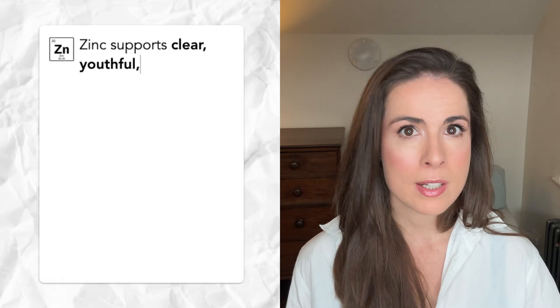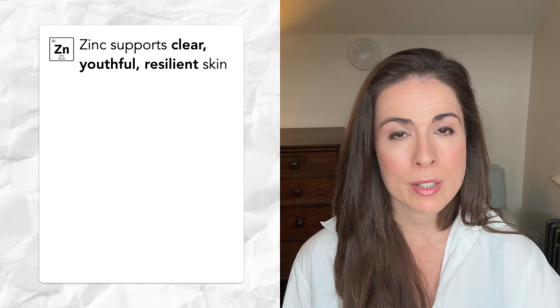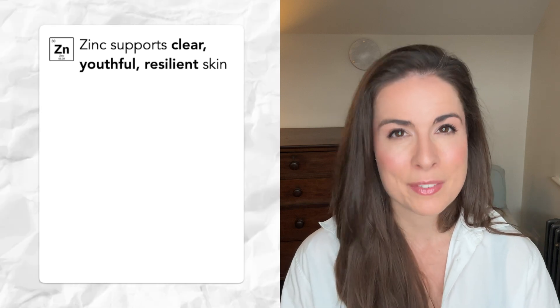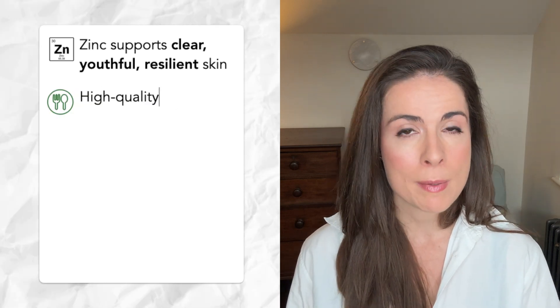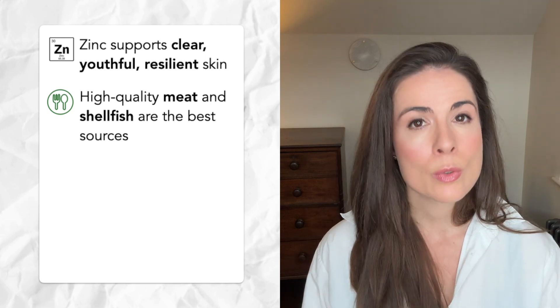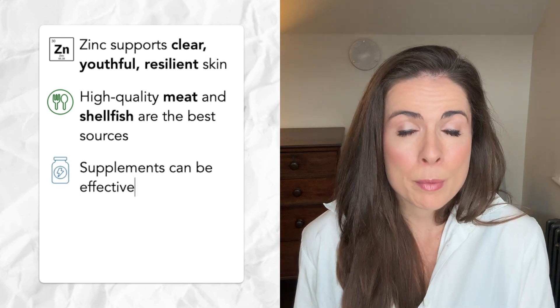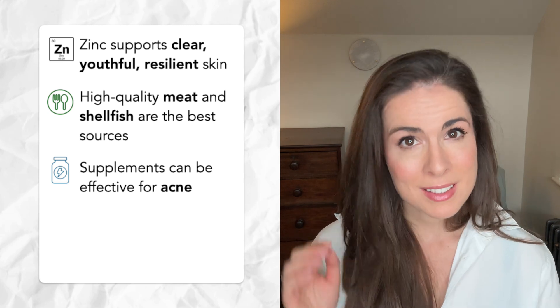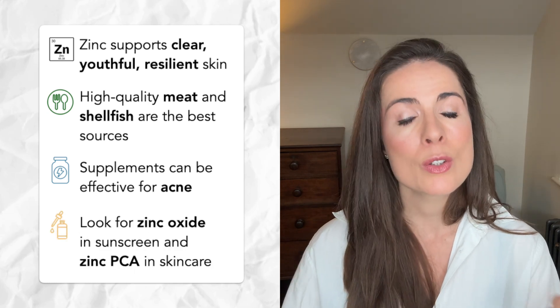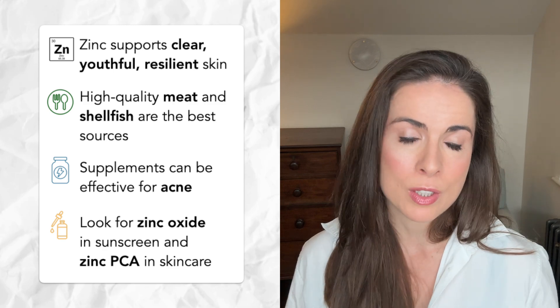To sum up, zinc is a quiet but powerful ally in the world of skin health. It helps to reduce inflammation, it supports skin healing, it regulates oil production, and even slows down some signs of aging. You can get it from food — especially high quality animal-based foods — but if you don't eat those or if you struggle with your skin, a supplement might be worth considering. And in skincare, zinc-based sunscreens and zinc PCA have definitely earned themselves a place on your skincare shelf.